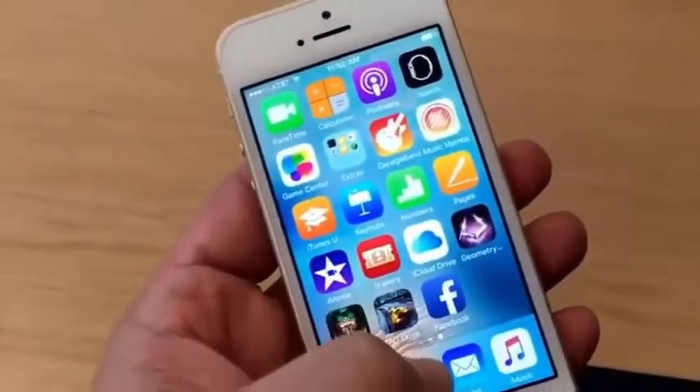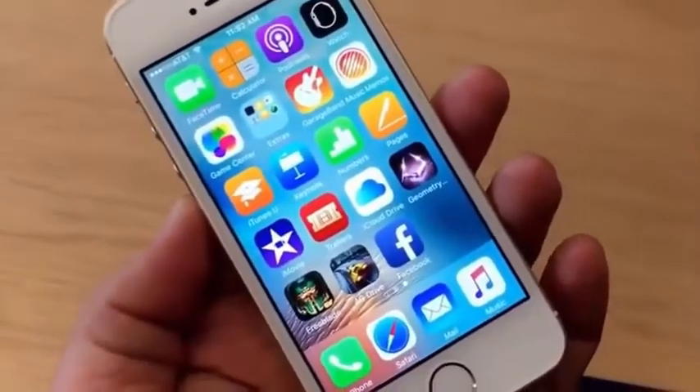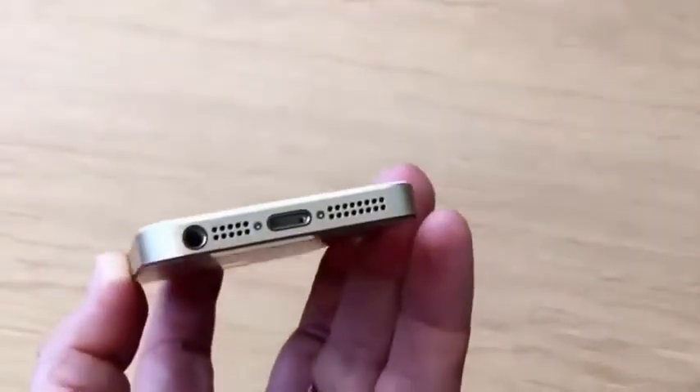It does not have 3D Touch, so if you do that, nothing is going to pop up. But this is pretty affordable for an iPhone at $399 for 16 gigs, and $499 gets you 64 gigs. This is basically like a shrunken-down iPhone 6S in an older form factor.